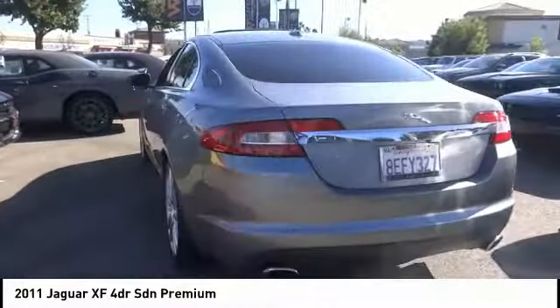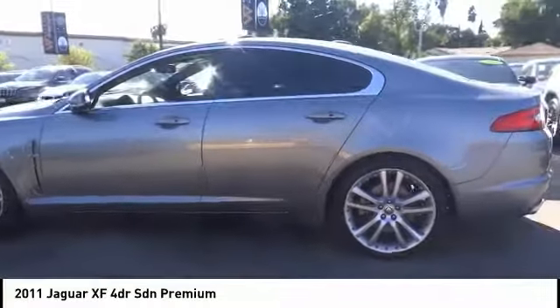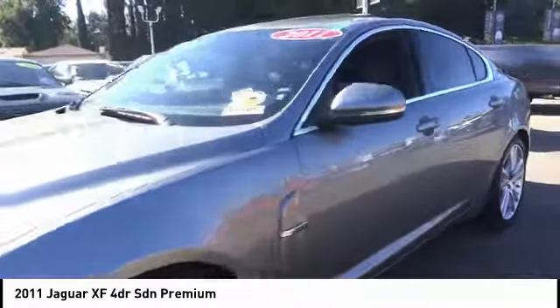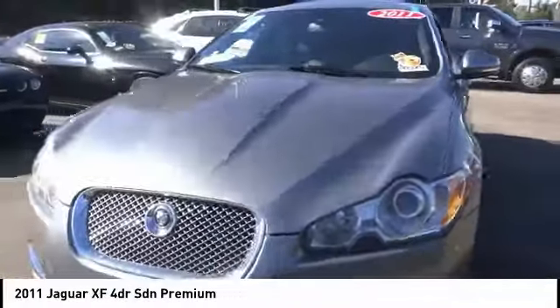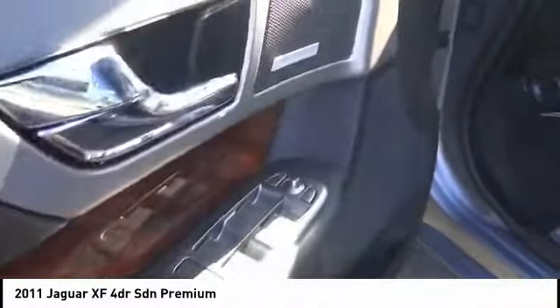This vehicle has less than 65,000 miles. Here are some of this vehicle's great options: electronic stability control, brake assist, traction control, remote keyless entry, power moonroof, four-wheel disc brakes, ventilated front seats, rain-sensing wipers, rear fog light, and speed control.